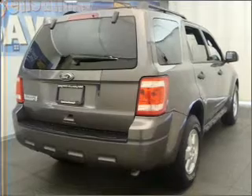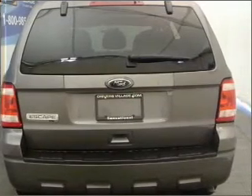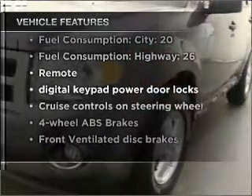With an efficient four-cylinder engine connected to a smooth-shifting six-speed automatic transmission, premium wheels give a more luxurious look. The anti-lock braking system will keep you safe on the road. With these notable features, you won't want to miss out on the opportunity to own this amazing vehicle.